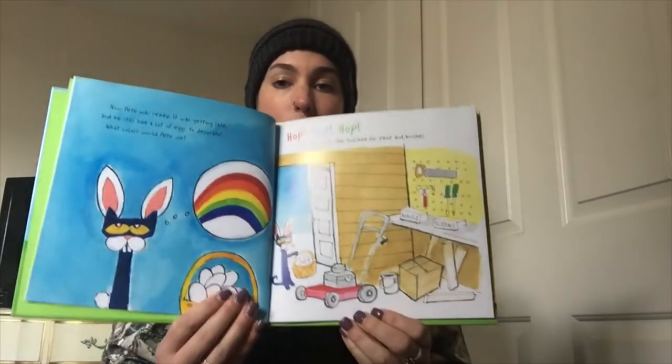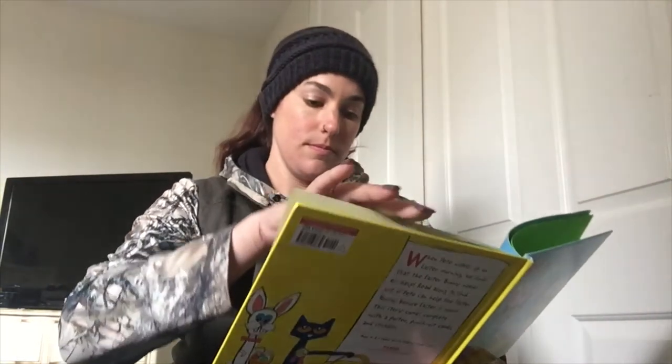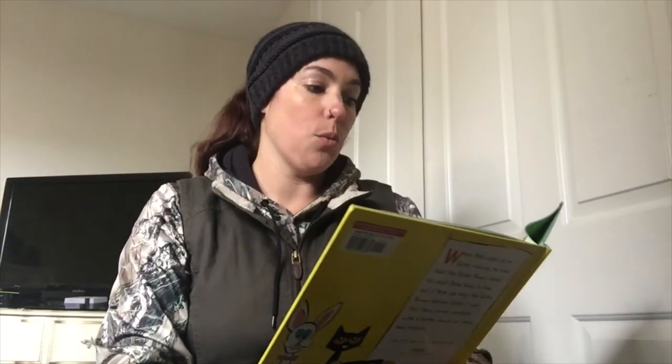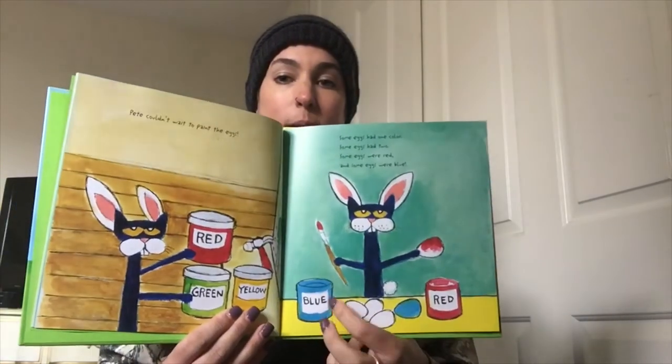Now Pete was ready. It was getting late, and he still had a lot of eggs to decorate. What colors would Pete use? Hop, hop, hop — off to the tool shed for paint and brushes. Pete couldn't wait to paint the eggs. Some eggs had one color, some eggs had two. Some eggs were red, and some eggs were... what color rhymes with two? Blue!